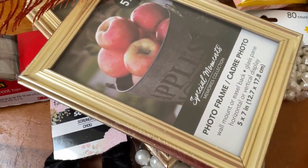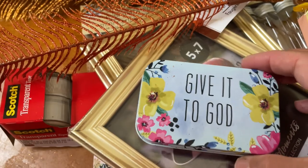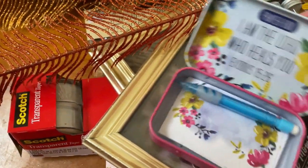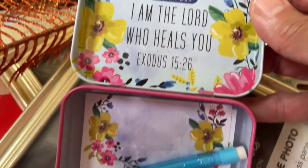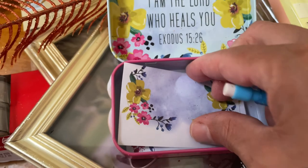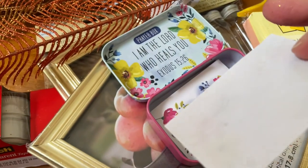Wait, one last thing — I saw this and thought it looked like me. It's a cute little... I don't know what you call this thing. It's a prayer box — pink with flowers. Let me open it with one hand. It says inside: 'I am the Lord who heals you' — Exodus 15:26. So cute, with a little pencil.